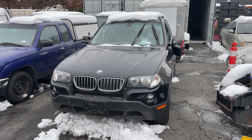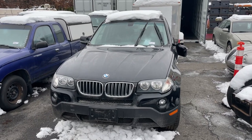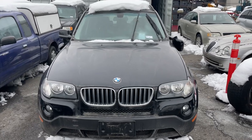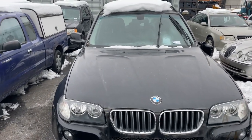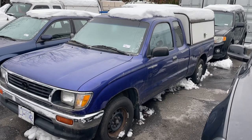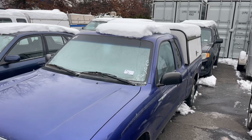Thursday December 8th at 9:30, Able Auctions will be hosting a live online impound vehicle auction. We got a BMW X3, and here's a little Toyota Tacoma extended cab — it's got a nice service canopy on the back.